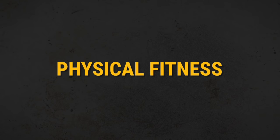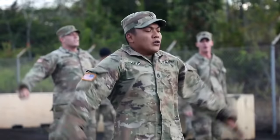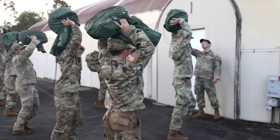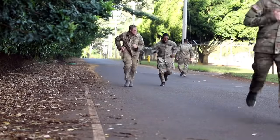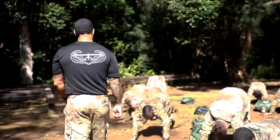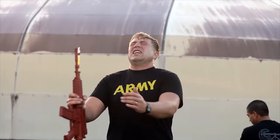Every day you will do early morning PT. When I went through Air Assault School, we all did calisthenics together in a big group. We also had three- to four-mile ability group runs and a four- and six-mile ruck march to help prepare you for the 12-miler at the end of the course.